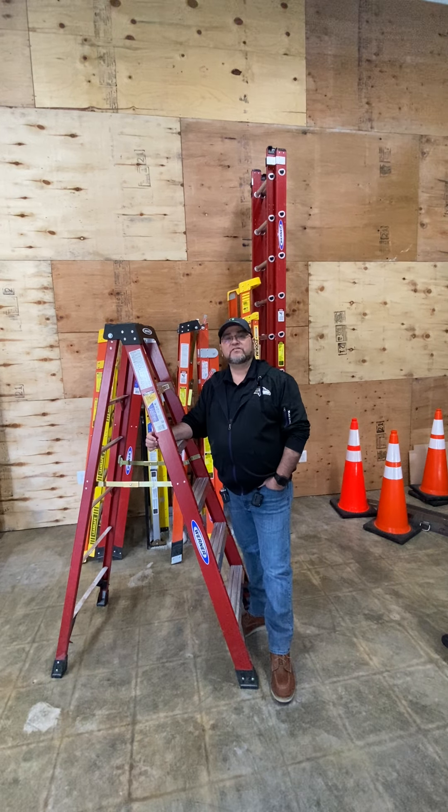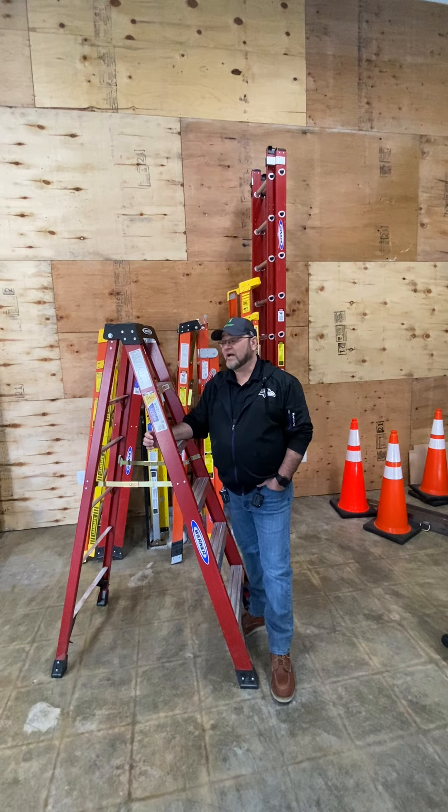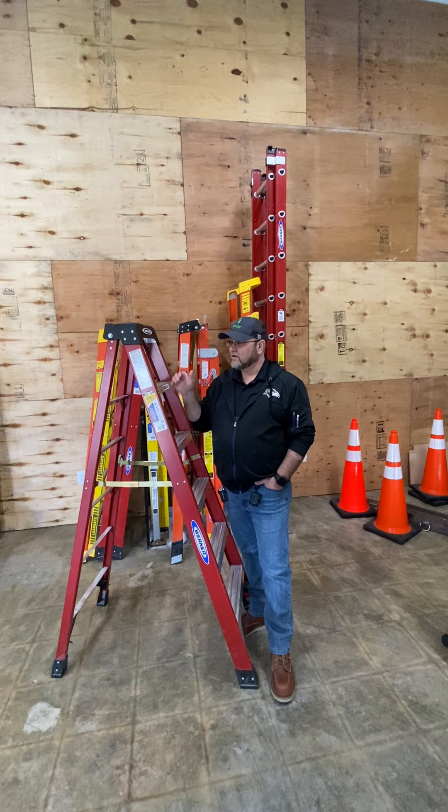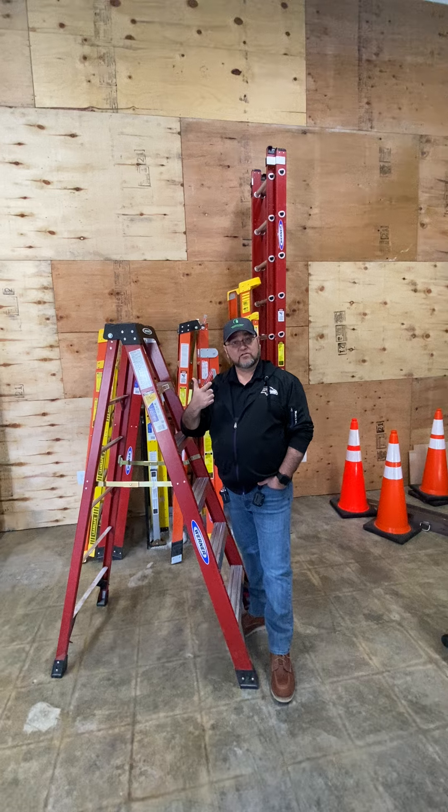Hello everyone. I'm Dan with Chesapeake Region Safety Council, where our mission is to educate and influence people to prevent accidental injury and death. As March is Ladder Safety Month, I wanted to take a second to talk to you about the three most important things when dealing with ladders: inspection, use, and storage.